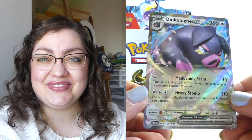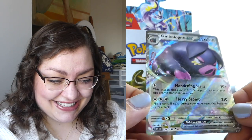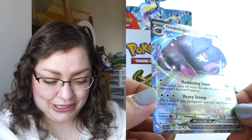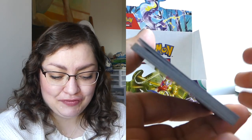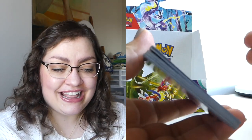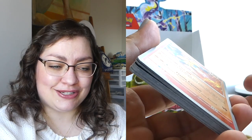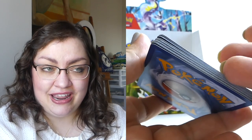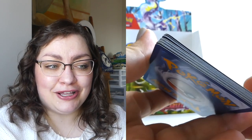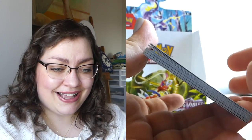We got a reverse with Rare Candy, and we got something - I don't know what it is, but we got something! It's a piggy! We're going to take the Oinkalone EX. Look at the stars, look at the sparkle - we're gonna take it. Who's ready for a recap? I don't know how to feel about this. I think I got a good box, or at least a decent-ish kind of box.